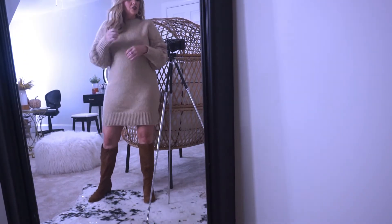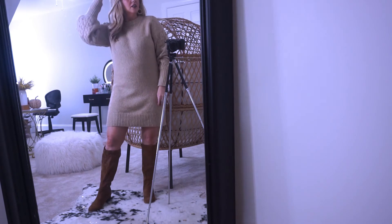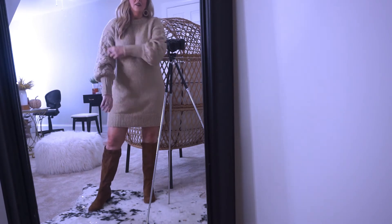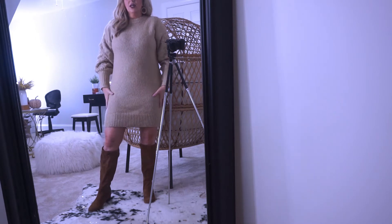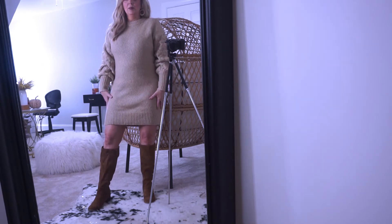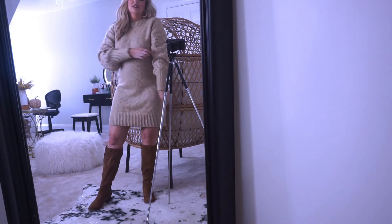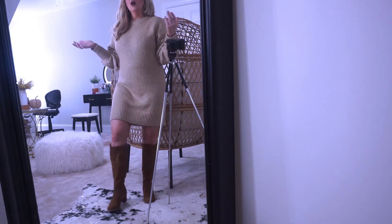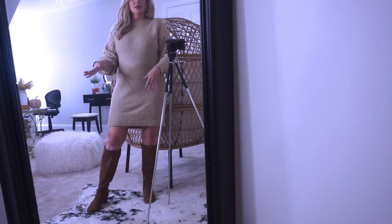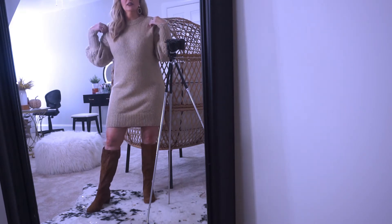I got these really cute dresses from Target for the fall and winter. I thought this was the cutest sweater dress — it fits me really, really well. I'm petite, and this is an extra small, and I still have plenty of room in it. It's so comfortable. I also bought these boots from Target as well.